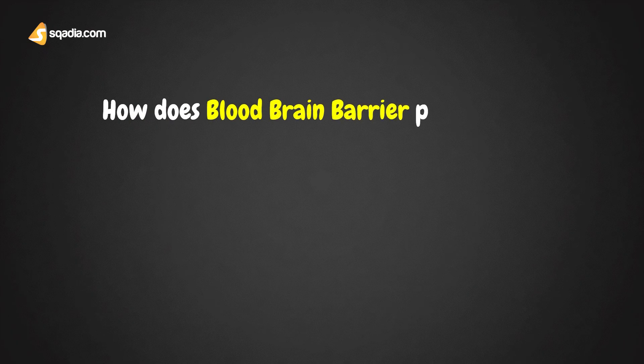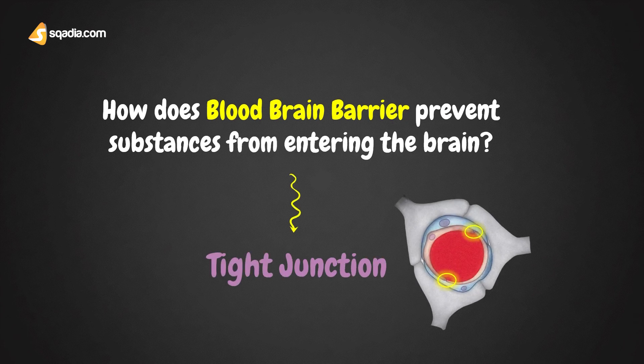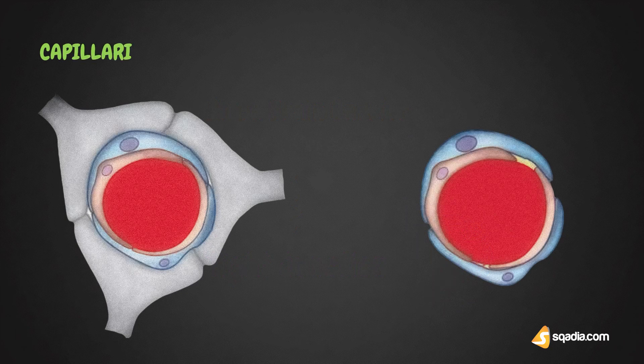How does the blood-brain barrier prevent substances from entering the brain? Well, that's due to the tight junctions in the endothelial cells of brain capillaries, which are responsible for the blood-brain barrier mechanism. To understand that, we need to talk a little about its structure first. So let's compare the structure of a normal capillary and that of brain capillaries.